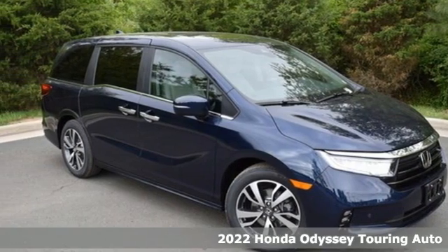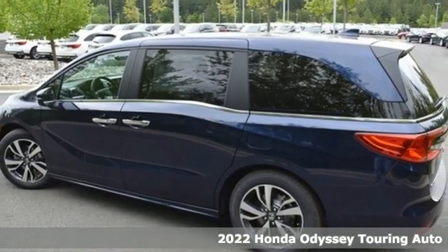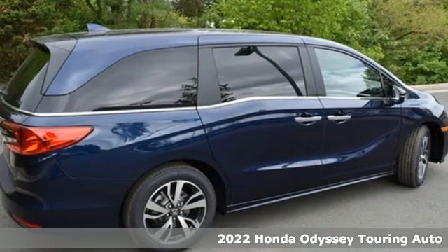It's a new 2022 Honda Odyssey. From hood to hatch, it offers all the comforts and conveniences you could want. It comes with all the amenities you need.